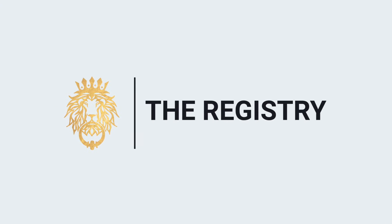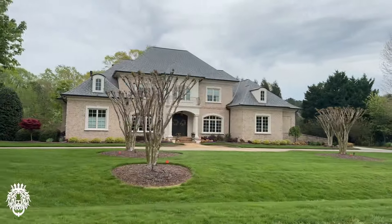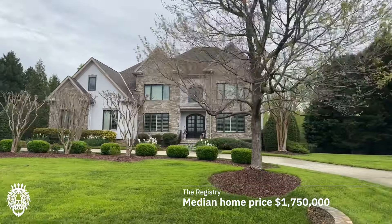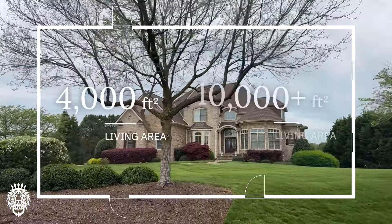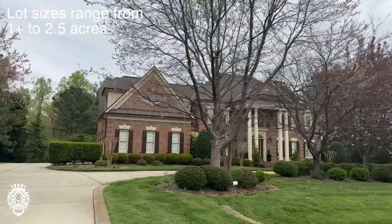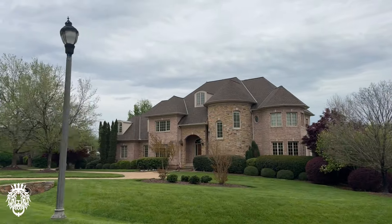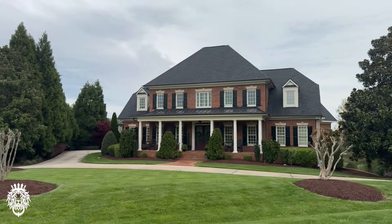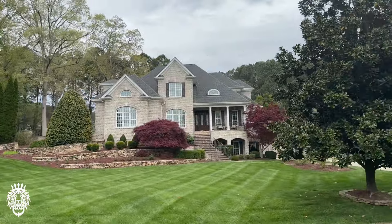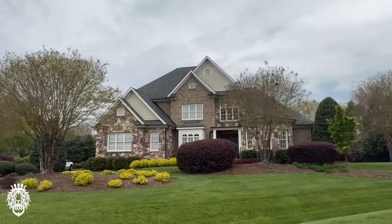Next up, we have the Registry at Bailey Farm — an absolutely breathtaking neighborhood located near Falls Lake in North Raleigh. The median home price lately is a little over $1,750,000. Most homes range between 4,000 and 10,000 square feet, and lot sizes range from just over one acre to two and a half acres. One really unique and cool feature is that the neighborhood tends to be at a higher elevation compared to other neighborhoods in the area, so a lot of homes are perched up really elegantly on the lot — very rare in the Raleigh area.